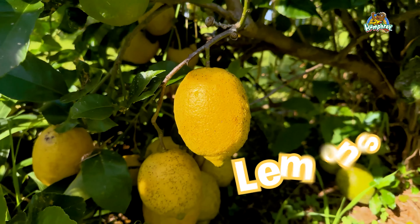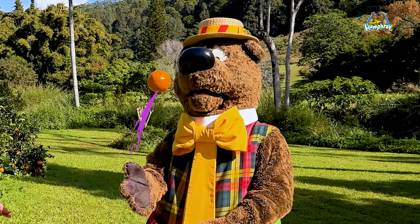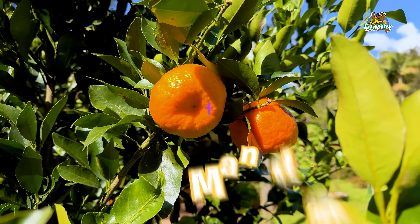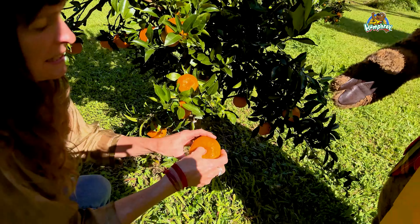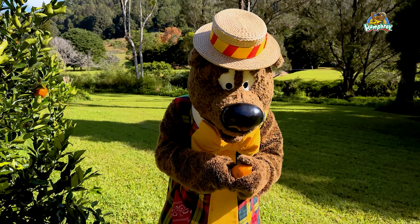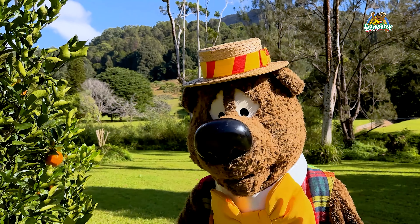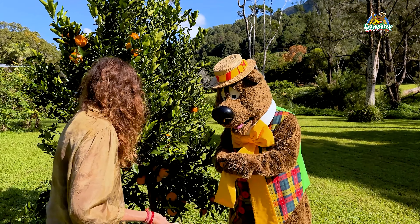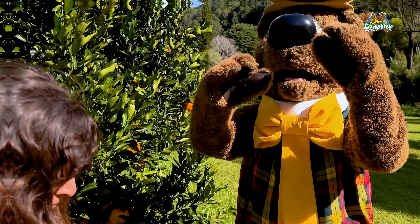Here we've got some lemons. Billy's got oranges and lemons. Can you juggle, Humphrey? See the mandarin — another delicious citrus fruit for winter. Shall we open it up? You're so good at that, Humphrey. I can smell that mandarin!